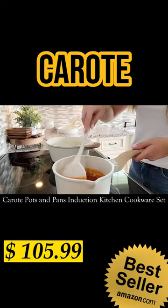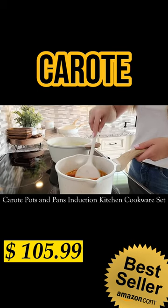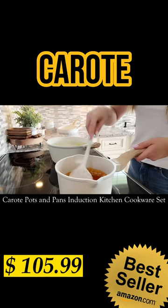This favorite non-stick pot and pan set meets all your needs for everyday cooking with Carrot Pots and Pans Induction Kitchen Cookware Sets. This is an eco-friendly white granite.